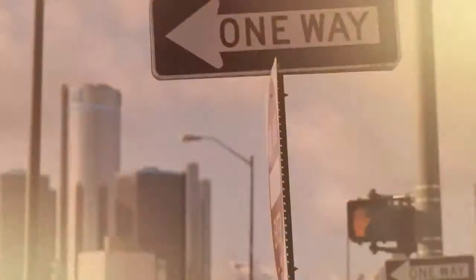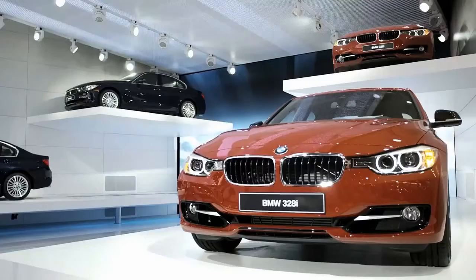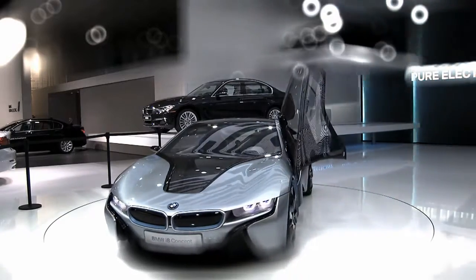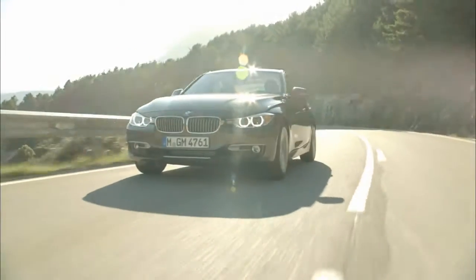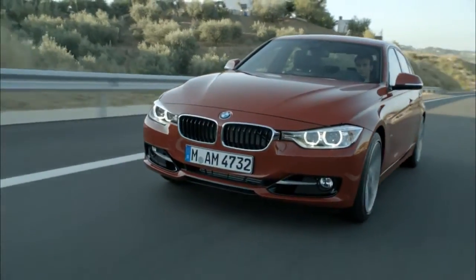Welcome to Detroit and welcome to the North American International Auto Show, where BMW celebrates the world premiere of the all-new BMW 3 Series. The 3 Series is of course the core of our brand and it is the ultimate driving machine. My name is Adrian van Hoedonck and I'm the design director for the BMW Group.